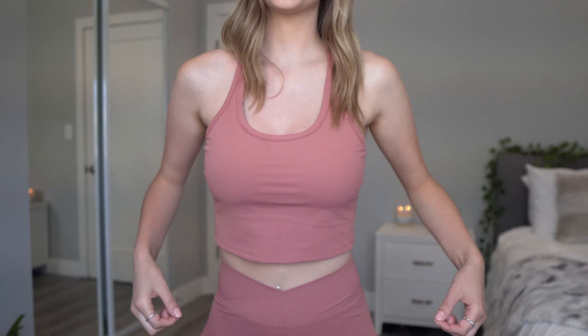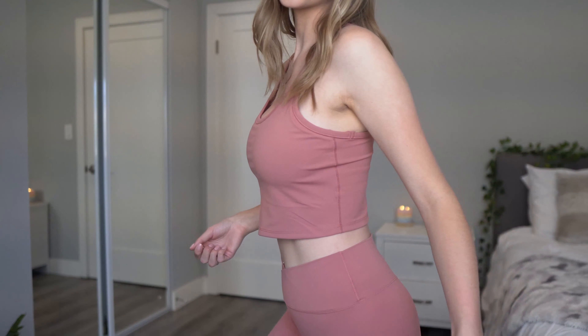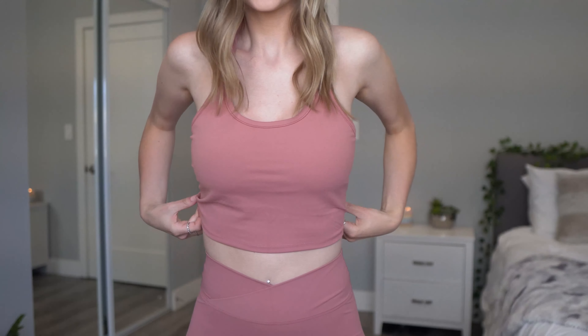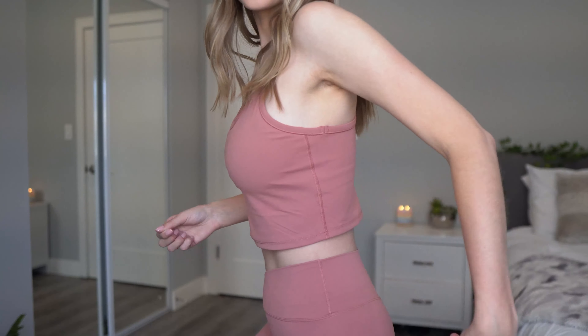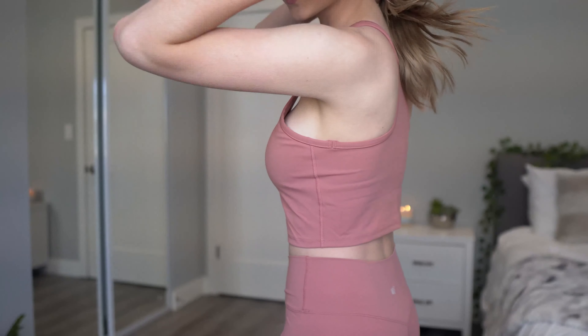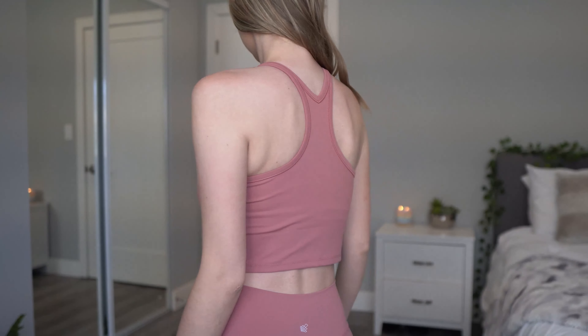Once I put this top on, I realized it is a little too big — I think I should have gone for the small. Do keep that in mind and consider sizing down. I also noticed that there's a built-in bra underneath with padding and then the outer layer goes over it, so maybe it is supposed to be a little loose — it's kind of personal preference. The Flow leggings are $45 and the sports bra is $26.